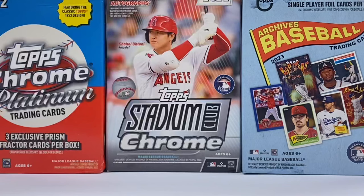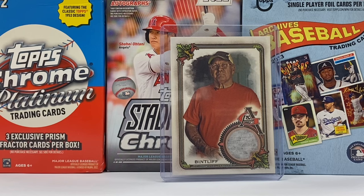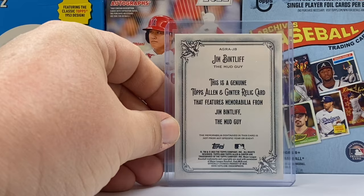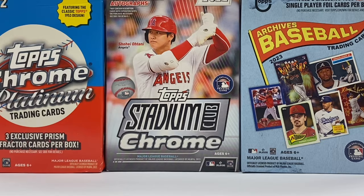Going back to baseball, this is a cool purple parallel of Manny Machado from Heritage — it is not numbered. There's one of the San Diego Padre infielder. Now, do you know who this guy is? This is actually known as the Mud Guy — he's the one that rubs the mud on all the baseballs used during baseball games, and his name is Jim Bintliff. And as you can see, it's the Mud Guy, and this is a memorabilia card. Doesn't look like there's any mud on his shirt or sweater or whatever that is.